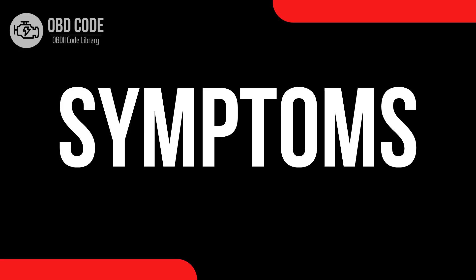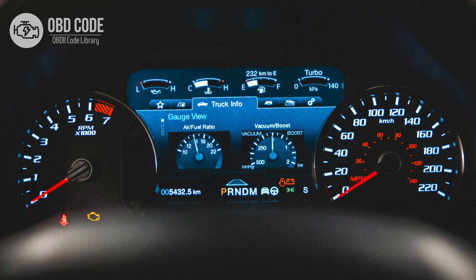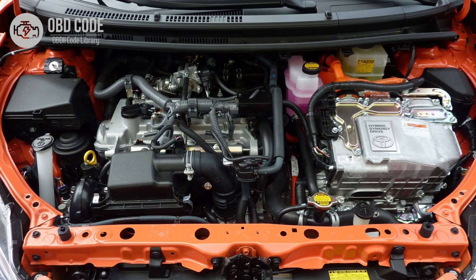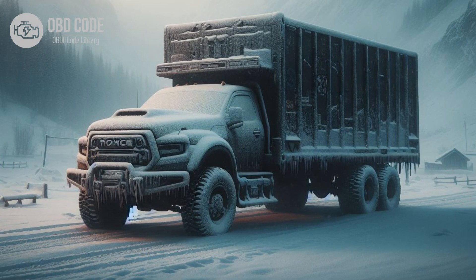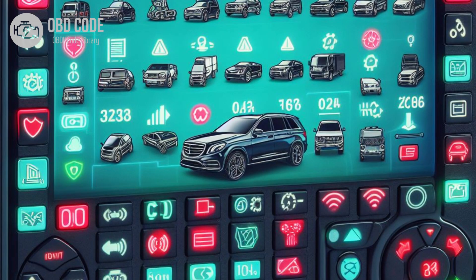Code symptoms P0683: 1. Check engine light (CEL) illuminated on the dashboard. 2. Difficulty starting the engine, especially in cold weather. 3. Rough idle or misfiring during cold starts. 4. Decreased engine performance and fuel efficiency, particularly during cold starts. 5. Other related trouble codes may be present, depending on the specific issue.